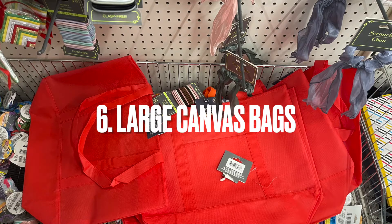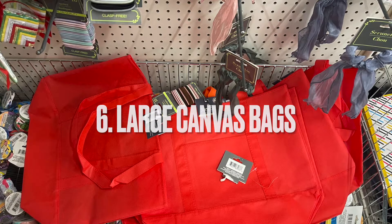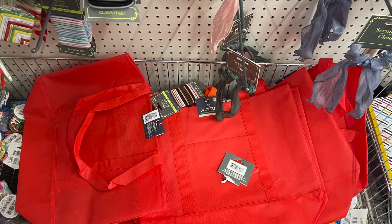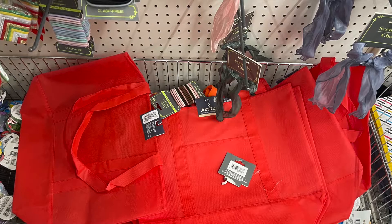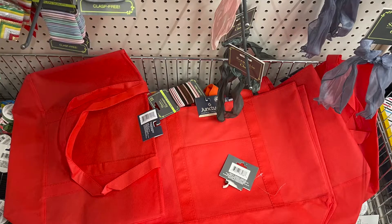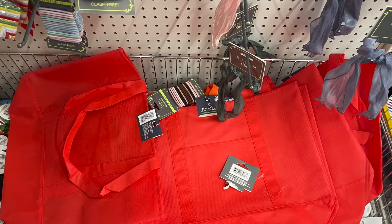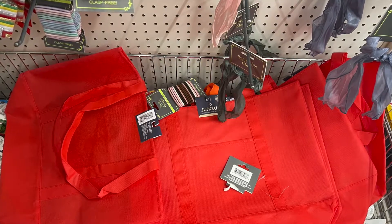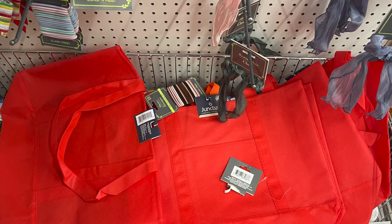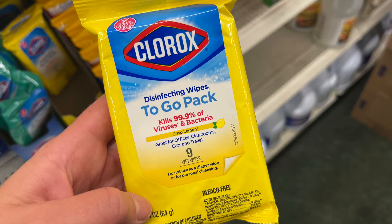Number six is these large canvas bags. They're very universal — they're pretty thin so they don't hold a lot of weight, but they work great for putting in the back of your trunk. I keep one in my trunk for sporting events with a blanket, umbrella, and poncho inside. These bags also work great hanging from your passenger seat so you can stick your purse in there and it doesn't fly around while you're driving.